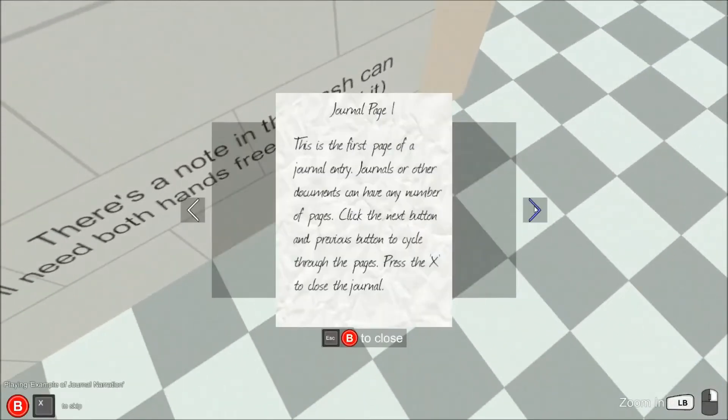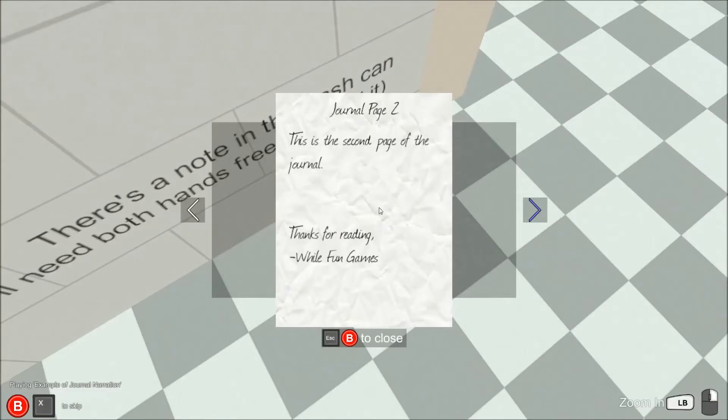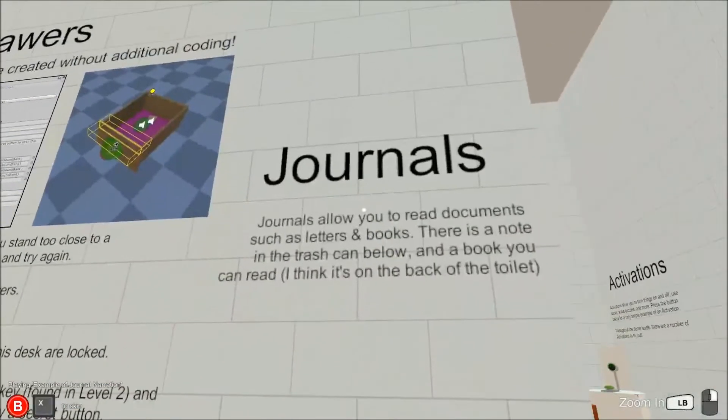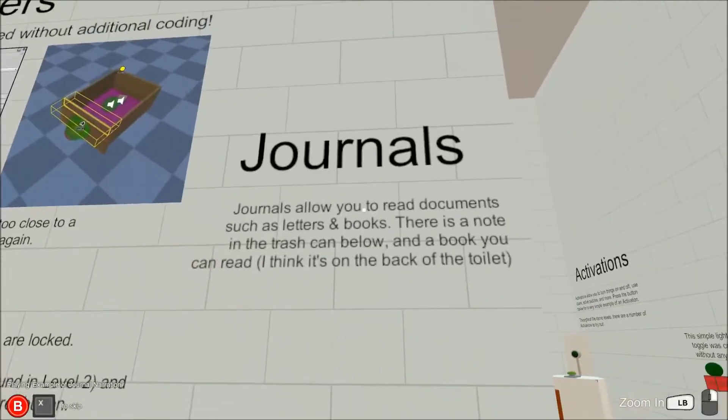Some letters are interactable. Objects may feel nicer with narration. This is an example of a journal entry that is narrated by me, a robot.